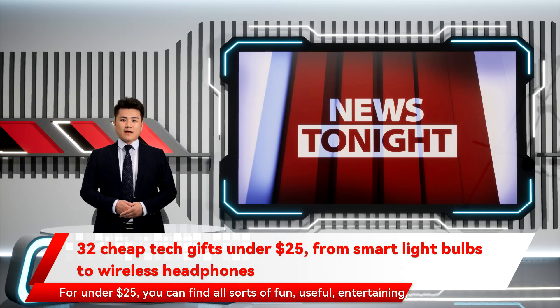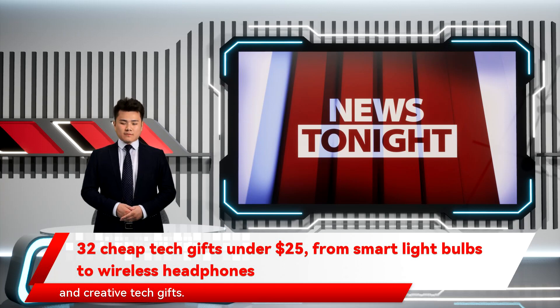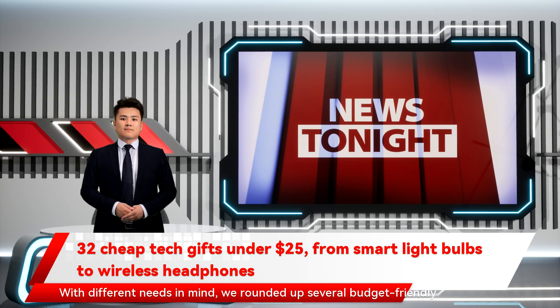For under $25, you can find all sorts of fun, useful, entertaining, and creative tech gifts with different needs in mind. We rounded up several budget-friendly products perfect for that special tech fan in your life.